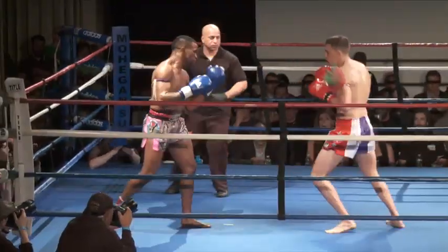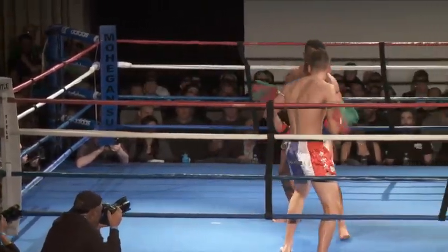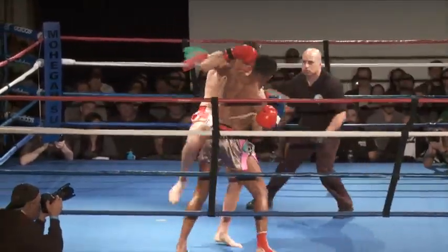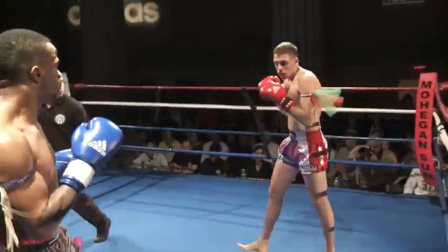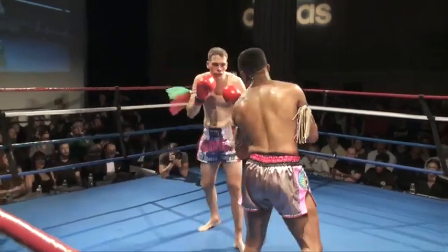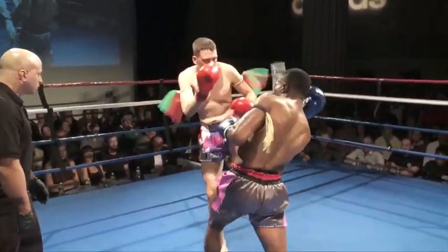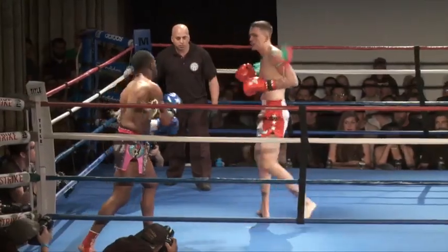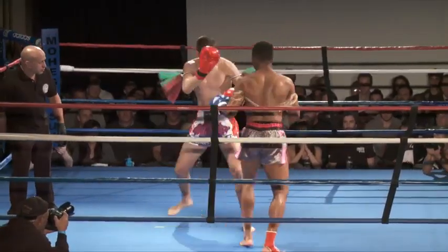Ben really sat down onto that punch, throwing very hard one-twos. Ben's finding the range on that right hand. Big combination here by N.J. Mack. Nice knees coming from both guys in that exchange. They both seem to be answering each other extremely well. An overhand right lands by N.J. Mack. Nice jab lands right through by N.J. Mack. One thing I do like about him is that he will still fight as he's backing up.